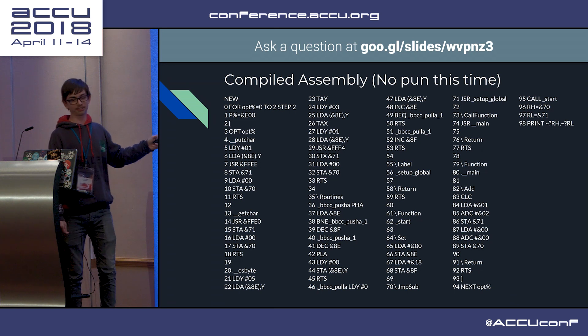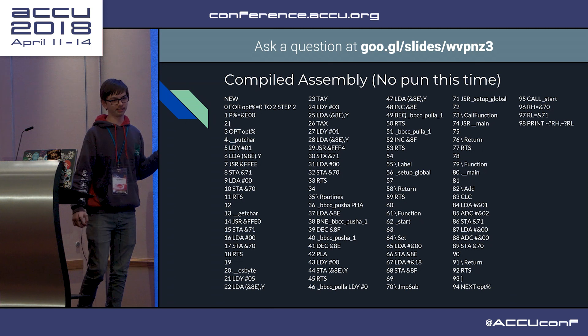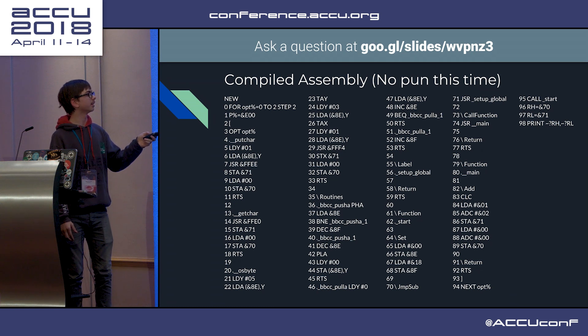We have some routines here because I had to implement a custom stack, because you cannot do stack-relative addressing on the 6502. So I had to do that myself. Then there's setup globals, but there's nothing there.